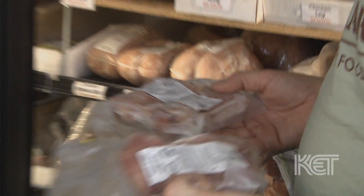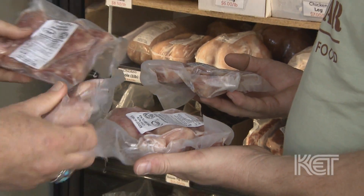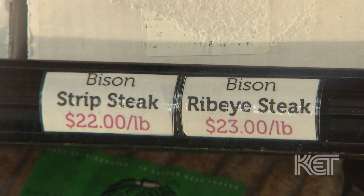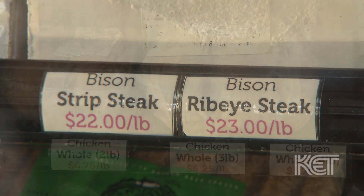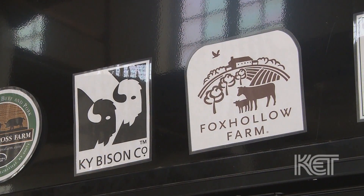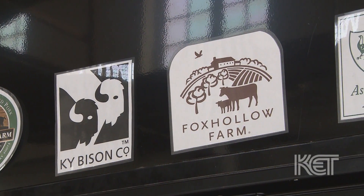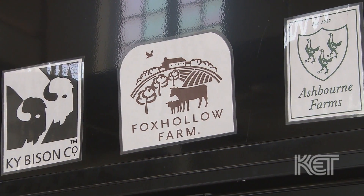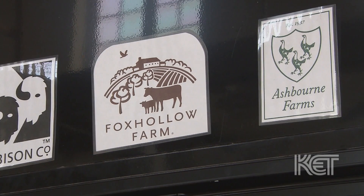We carry nine different species of farm animal and we carry literally tongue to tail. So we have beef, pork, bison, turkey, chicken, duck, guinea hen and rabbit on occasion. These are all sourced locally from local farmers and processed in USDA inspected, local meat processing facilities.